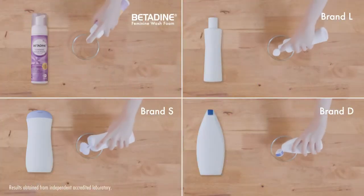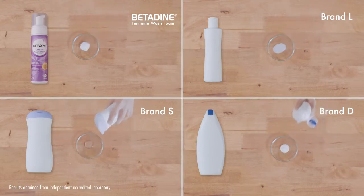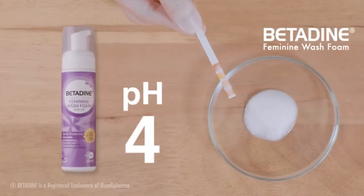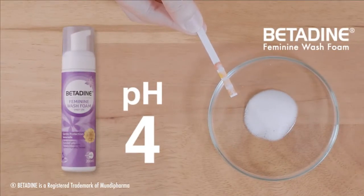Here are four products commonly used for intimate care. A healthy intimate area needs a pH of 3.5 to 4.5. As you can see, Betadine Feminine Wash complements your natural pH.